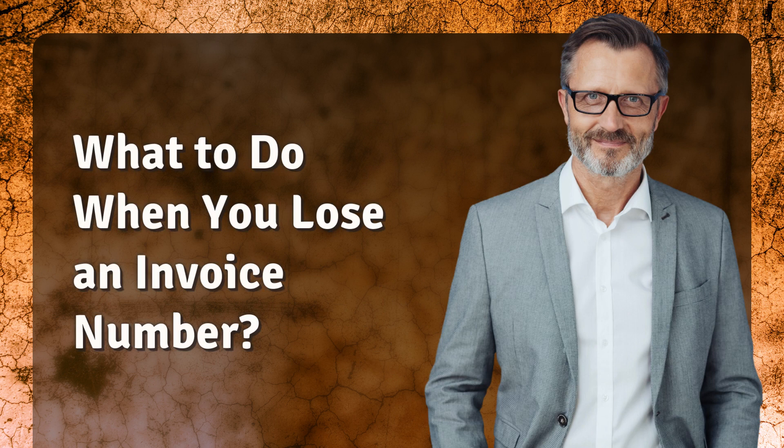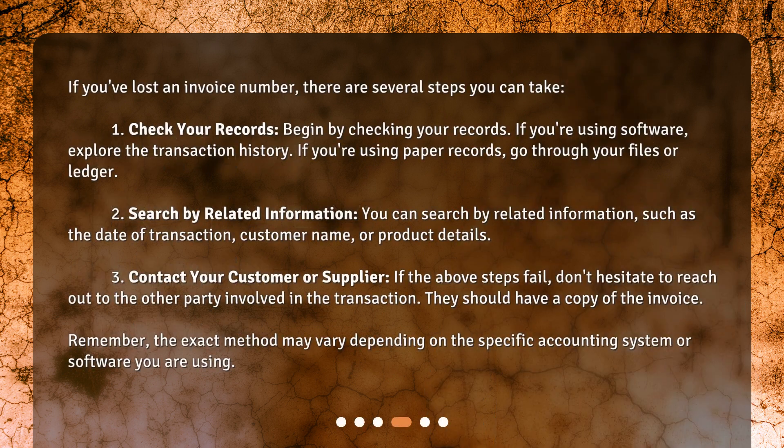What to do when you lose an invoice number? If you've lost an invoice number, there are several steps you can take. Step 1: Check your records. Begin by checking your records. If you're using software, explore the transaction history. If you're using paper records, go through your files or ledger.